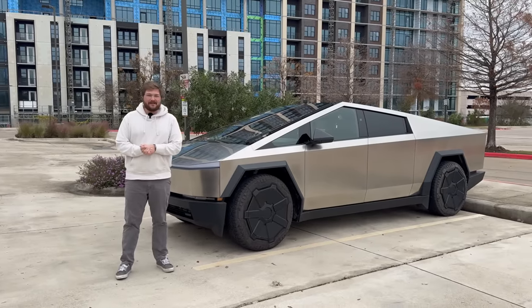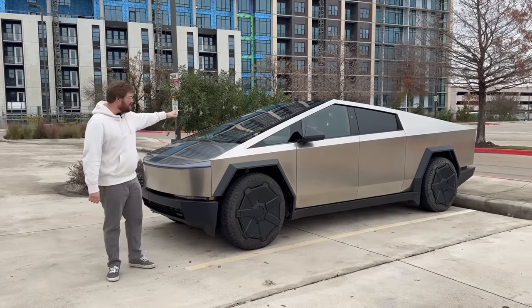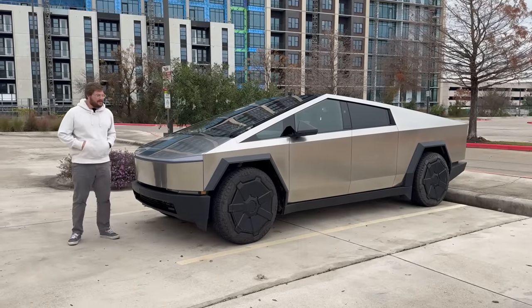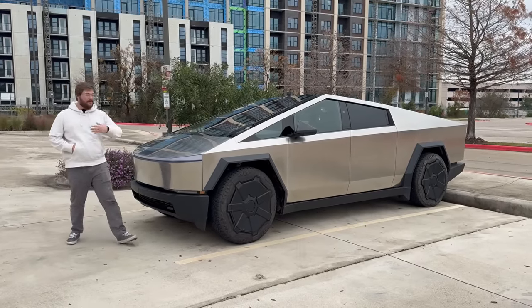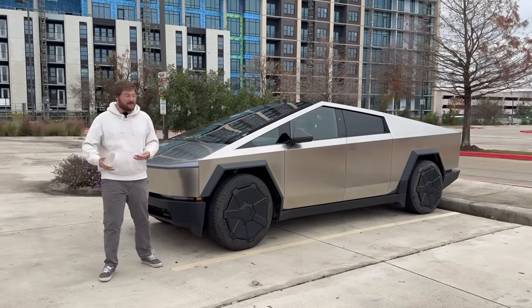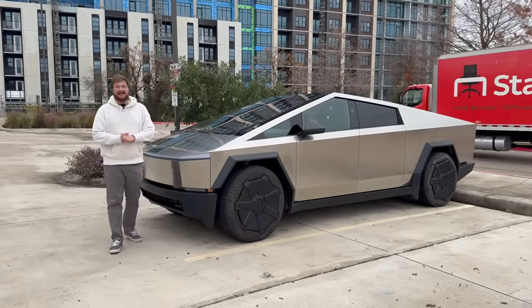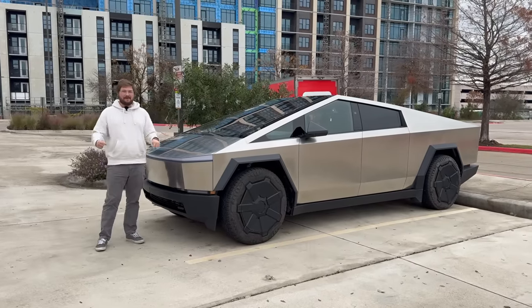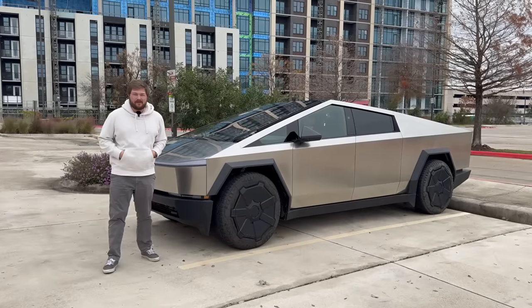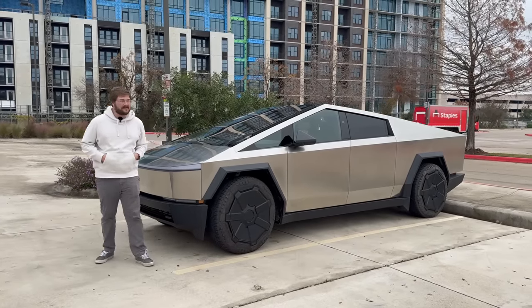Hello and welcome to another Out of Spec Reviews video and another episode with the Tesla Cybertruck. If you've missed it, we've put up an almost two-hour-long full tour of the Tesla Cybertruck without any driving impressions, because at that point I had not driven it. In this video I'm going to be driving it for the first time.